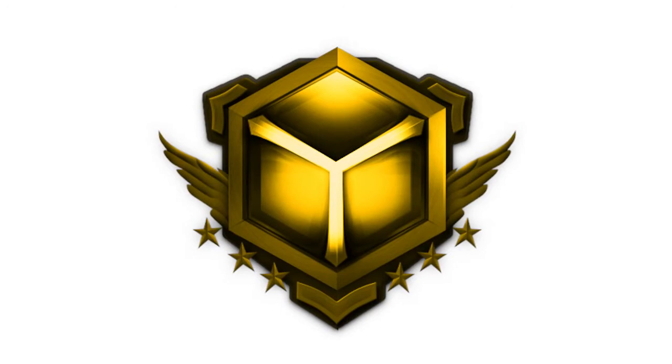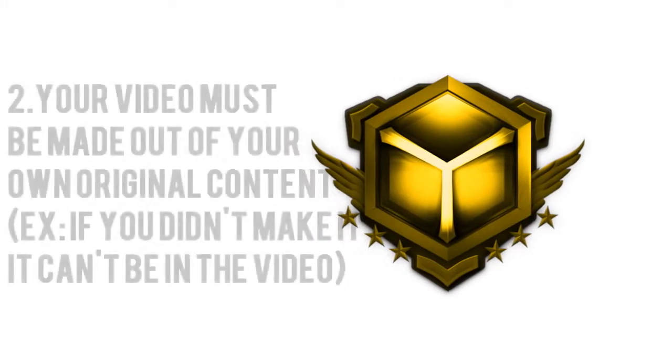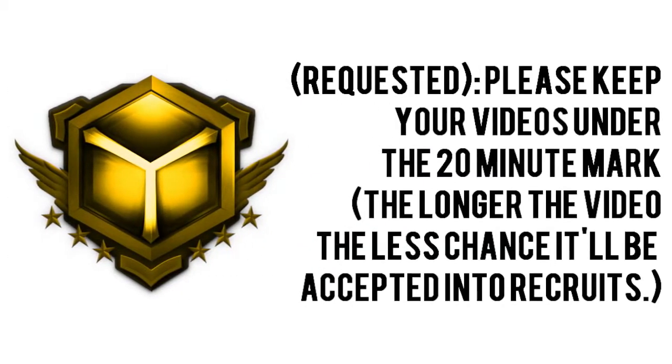However, there are a few requirements your video has to meet in order to get accepted. Your video must contain the Yash Recruits intro and outro, included within the Yash Media Packet, which can be found on the Yash Community forums. Your video must be made with purely your original content — anything you didn't make yourself can't be included. Please try to keep your videos under the 20-minute mark, as the longer the video, the less chance it'll be accepted.